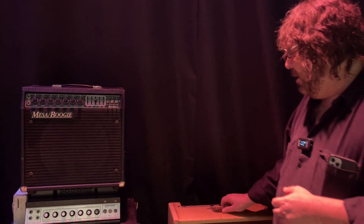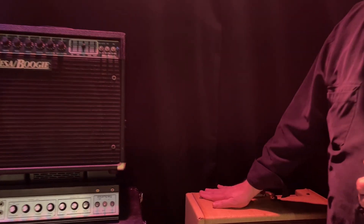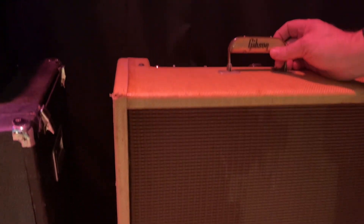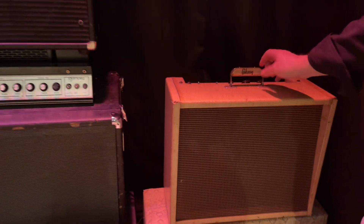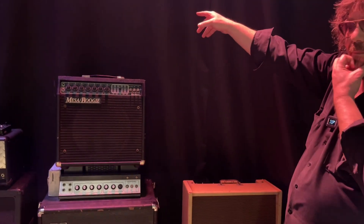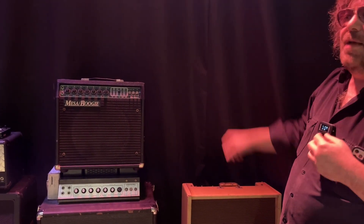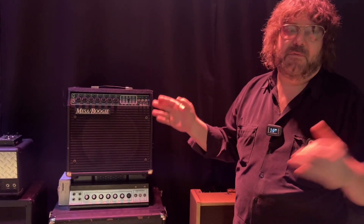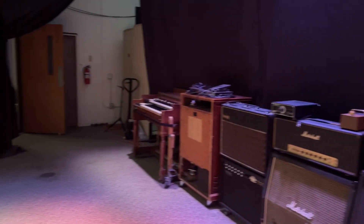Here's a Gibson Explorer amplifier — this doesn't belong to me, it belongs to Kurt, but he's letting me use it indefinitely. Love that Gibson logo on the handle. And in the back room, in a booth, I have an Ampeg SVT which is what we normally use for bass. I keep it in the back room to isolate it from the drums — otherwise the snare drum rattles the entire time because it's such a powerful amplifier.